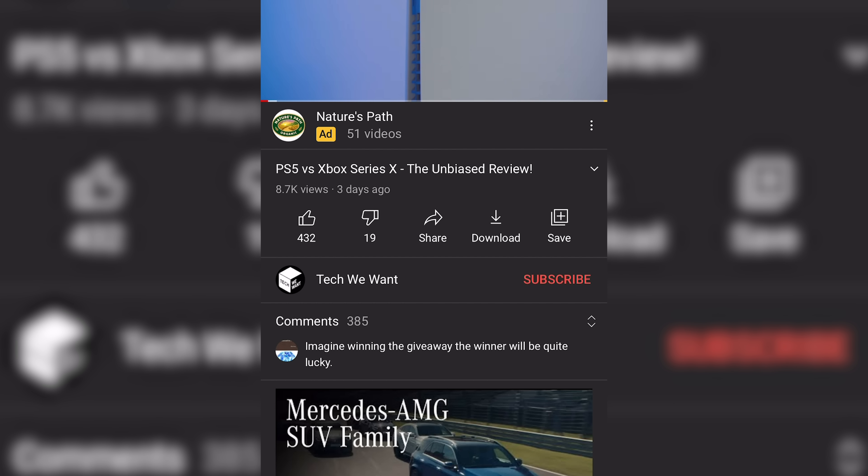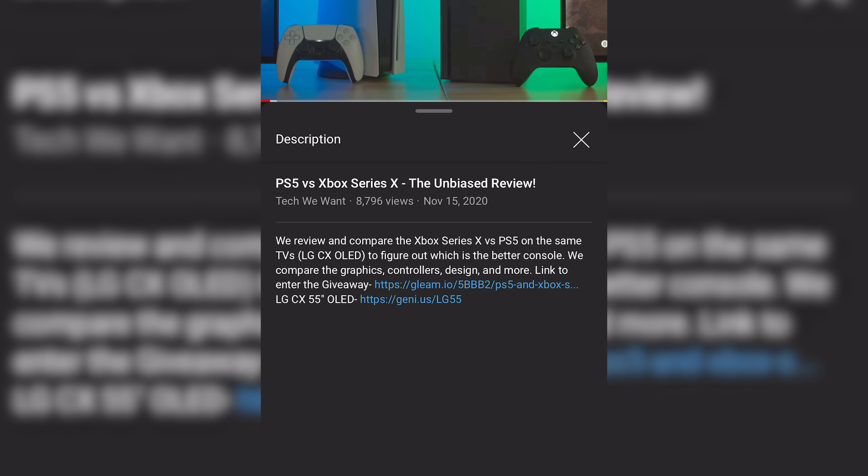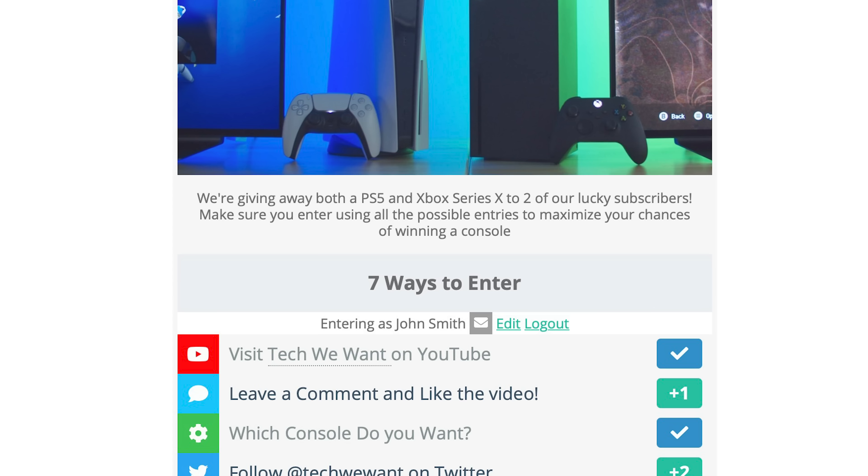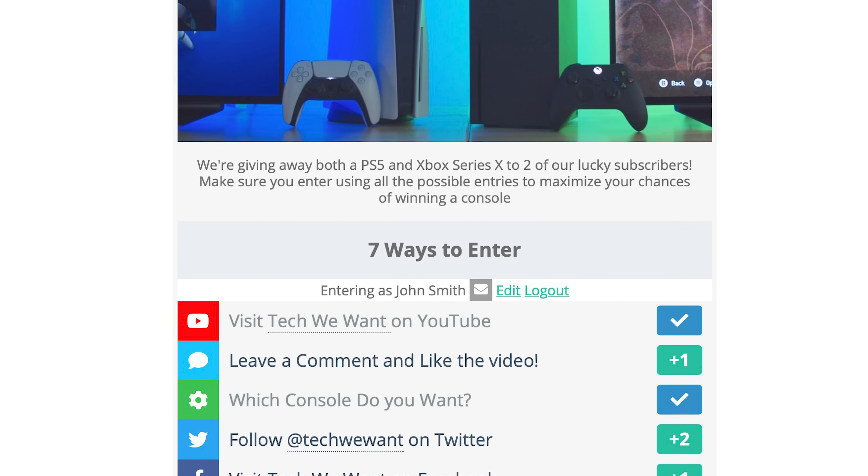To view the description on a mobile phone, simply click on the title of the video and it will open up the description. On desktop, it's right underneath the video near our channel name. Using the link, you can enter the giveaway.